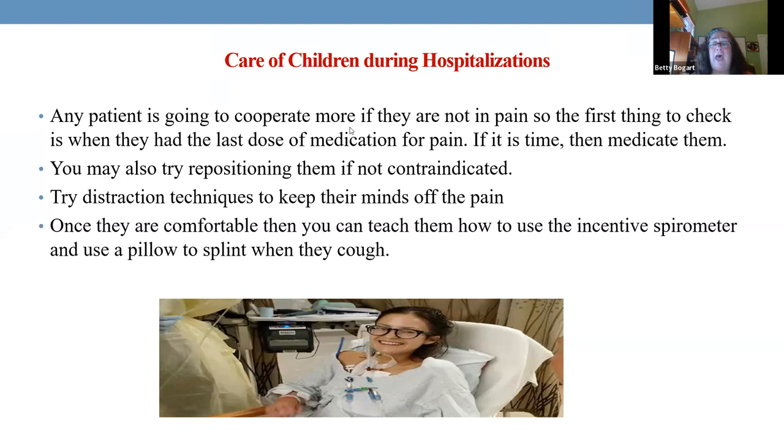If you have a child post-op from abdominal surgery — even something as simple as an appendix or ruptured appendix — and now they're not breathing deep, the lungs will fill with fluid and ronchi and you'll run into problems if the child doesn't cough and deep breathe properly. If you just had abdominal surgery, are you going to cough, deep breathe, use incentive spirometry, get out of bed, and walk without medicine? No.